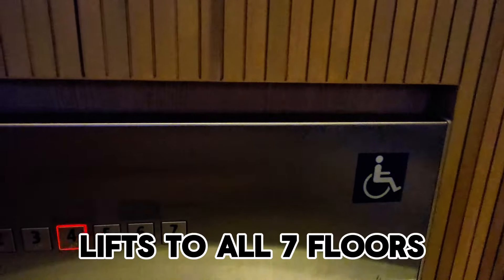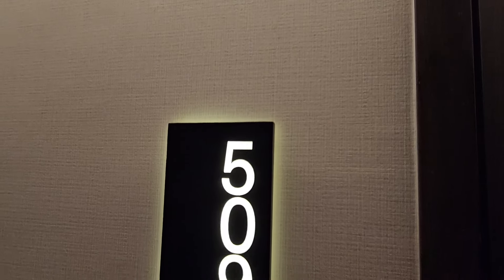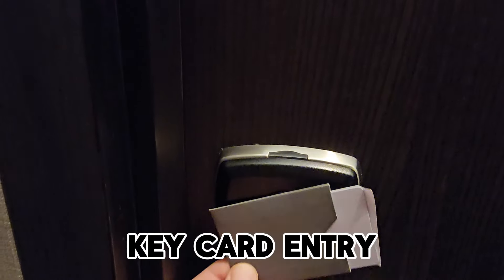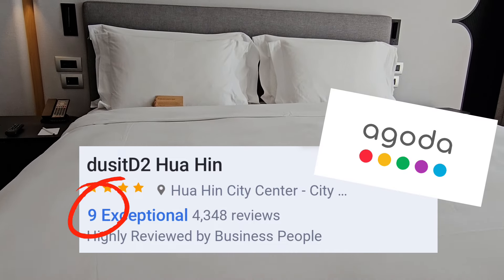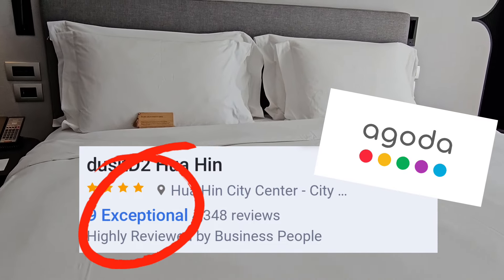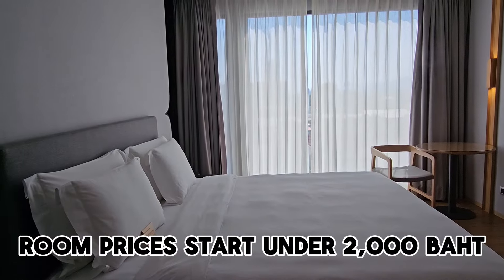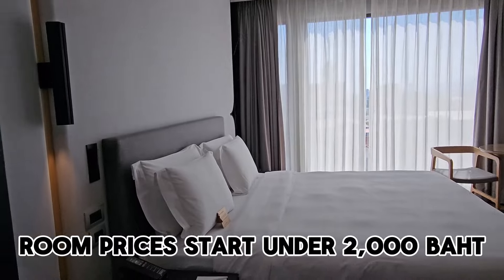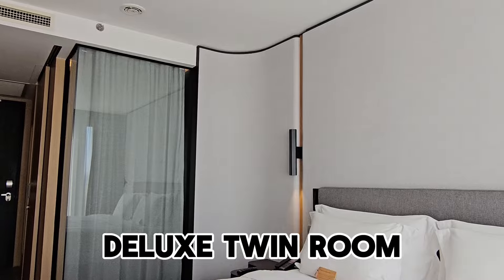After my long journey on the train, I got straight up to the room. My room was on the fifth floor and, as you'd expect, it's keycard entry to get in. The Do-Sit D2 gets a 9 out of 10 score on Agoda, which is how I booked — it's rated as exceptional. At the moment you'd expect to pay under 2,000 baht for a double room. The cheapest rooms are the deluxe twin room — have a look at that here.